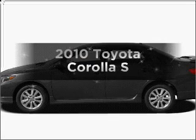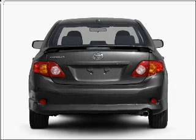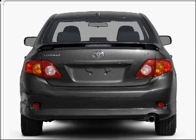Imagine yourself in this 2010 Toyota Corolla. Travel the roads in style and comfort in this great vehicle. With an efficient four-cylinder engine that responds smoothly to its automatic transmission, the anti-lock braking system will help deliver you safely to your destination.